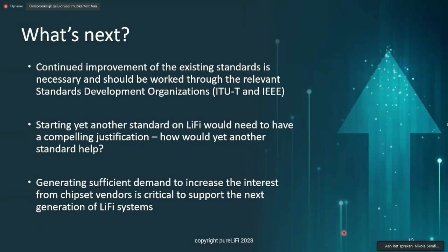Now that we have these two market-relevant standards, we need to continue the improvements of the existing standards as necessary to make sure they actually work through the relevant standard development organizations, whether that's the ITU-T or the IEEE.